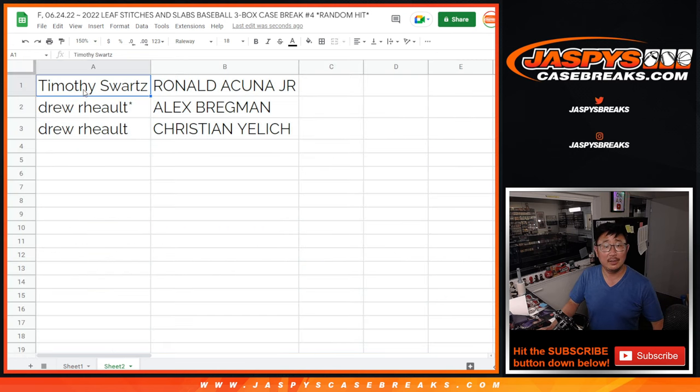All right — Tim gets Ronald Acuna Jr., Drew gets Alex Bregman, and Christian Jelic. There you go, gang. Thanks to Tim and Drew for your patience. Thanks to Leaf for sending us those hits finally. Appreciate everybody for watching. I'm Joe, I'll see you next time. Bye-bye.